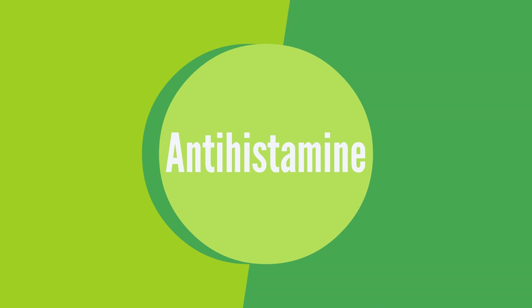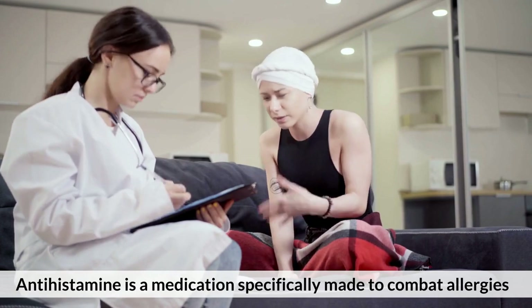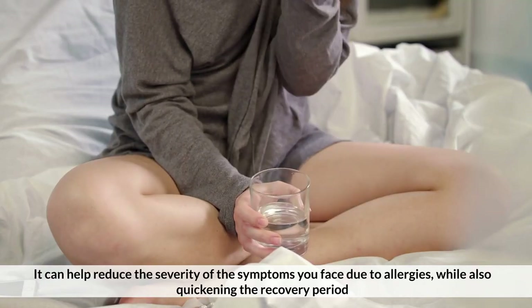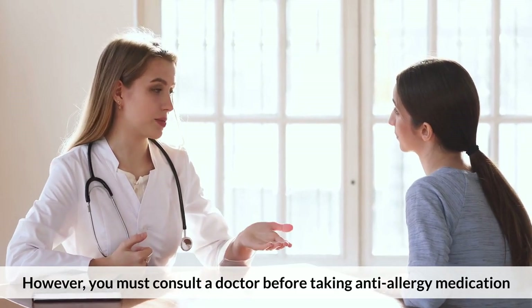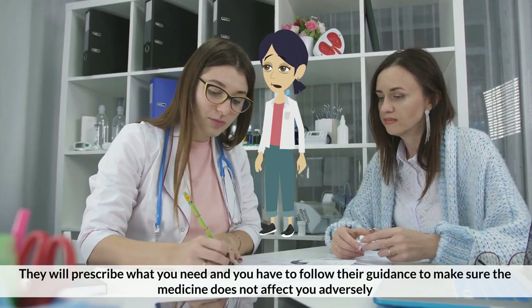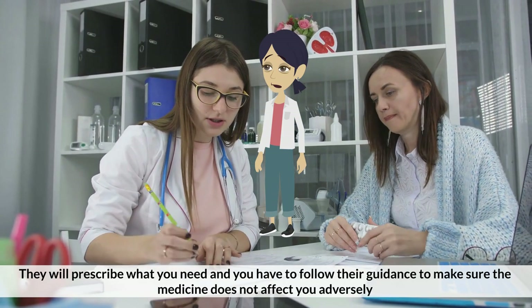Number 5: Antihistamine. Antihistamine is a medication specifically made to combat allergies. It can help reduce the severity of the symptoms you face due to allergies, while also quickening the recovery period. However, you must consult a doctor before taking anti-allergy medication. They will prescribe what you need, and you have to follow their guidance to make sure the medicine does not affect you adversely.